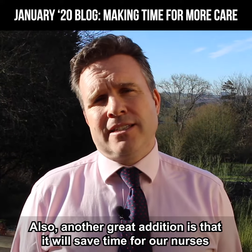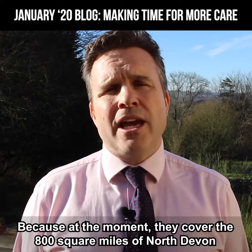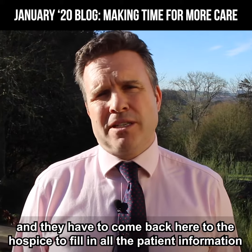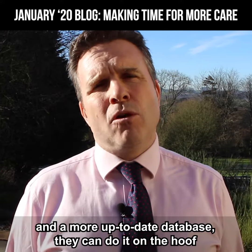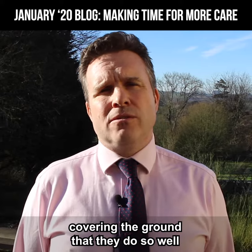Also, another great addition to this is the fact it will save time for our nurses because, at the moment, we cover the 800 square miles of North Devon and they have to come back here to the hospice to fill in all the patient information. Now, using far more sophisticated technology and a more up-to-date database, they can do it on the hoof, covering the ground that they do so well.